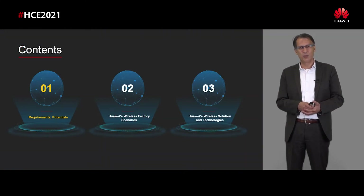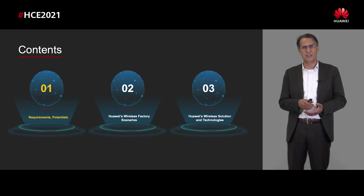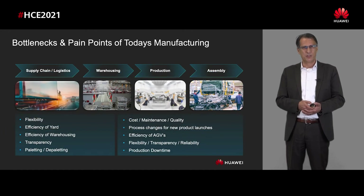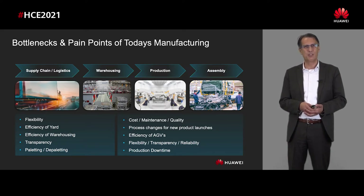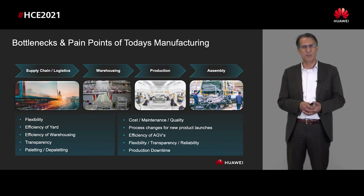In my session, I will share some requirements and potentials of wireless factory solutions, the benefits for the manufacturing industry, scenarios about wireless factory we are working on with customers, and the solutions and technologies we provide to enable the wireless factory. Looking at today's processes, there are pain points and bottlenecks in manufacturing and logistics, from supply chain through warehousing, production, and assembly. In supply chain logistics, topics like efficiency, transparency of assets, and flexibility are big issues. In production, there are huge costs per unit, maintenance issues, quality issues, and production downtimes, which are mainly improved with wireless factory solutions.